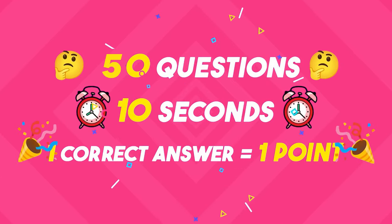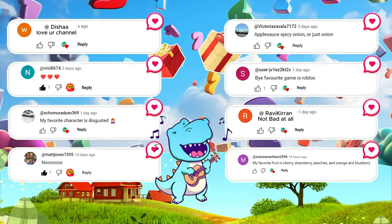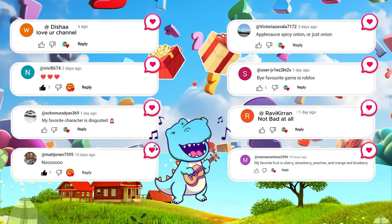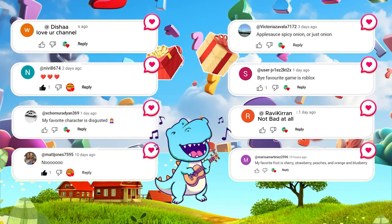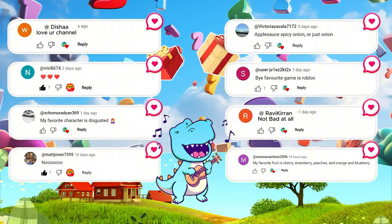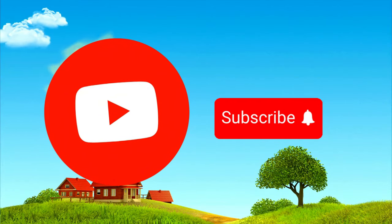You've got 10 seconds to give the right answer and earn a point. Are you ready for the challenge? We're shouting out those who left comments on our last video as a special giveaway. Please participate actively in the videos if you want to hear your name next time. If you're ready, hit that subscribe button and let's dive in.